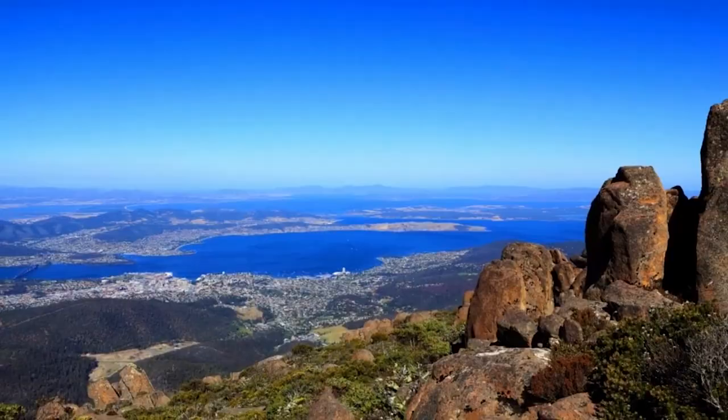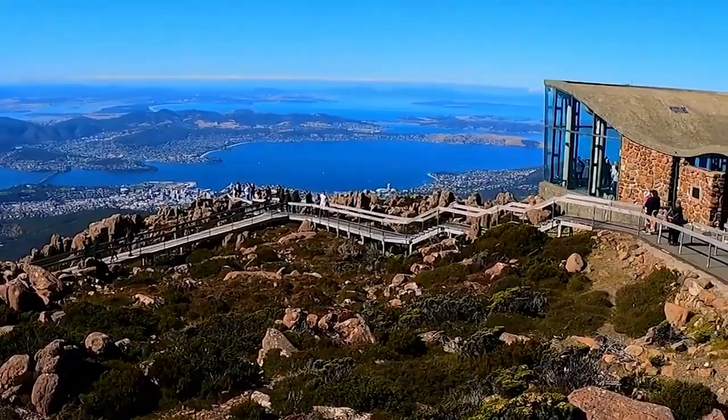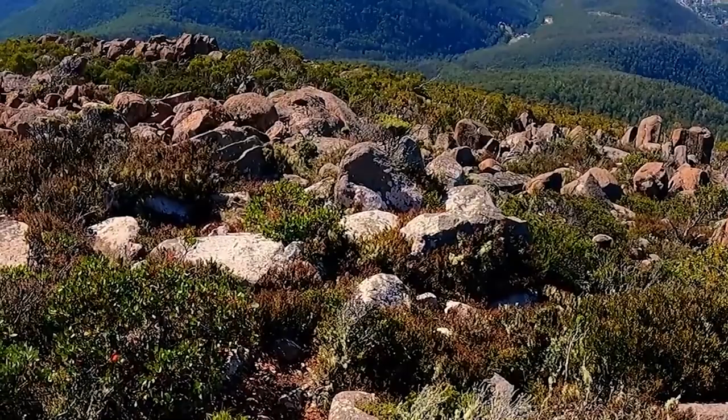Number 8: Explore Mount Wellington. Visiting Mount Wellington in Hobart, Australia is a must-do experience for nature enthusiasts and adventure seekers. The towering mountain offers stunning panoramic views of the city and surrounding landscape, and hiking to the summit is a popular activity for fitness enthusiasts.